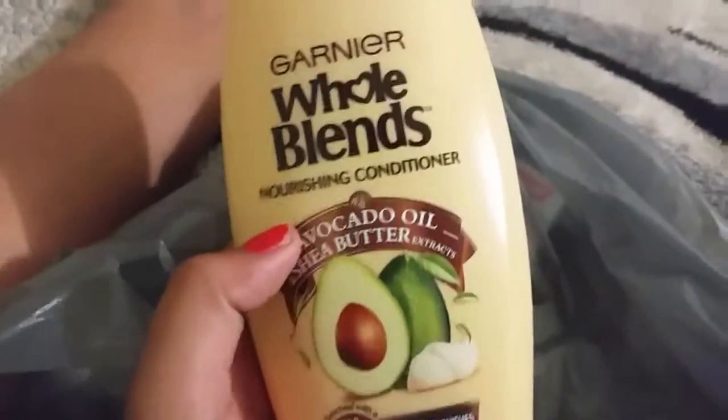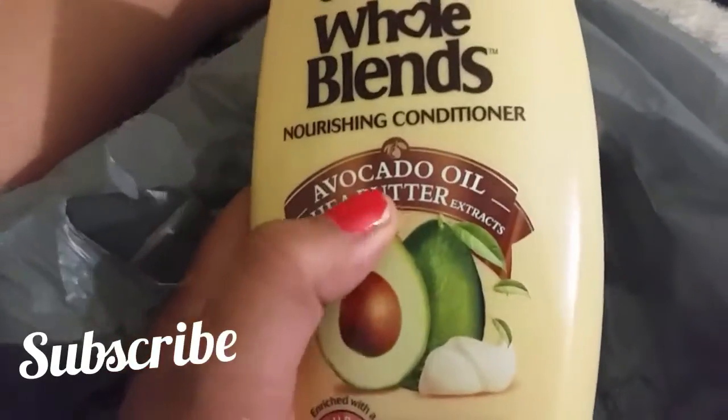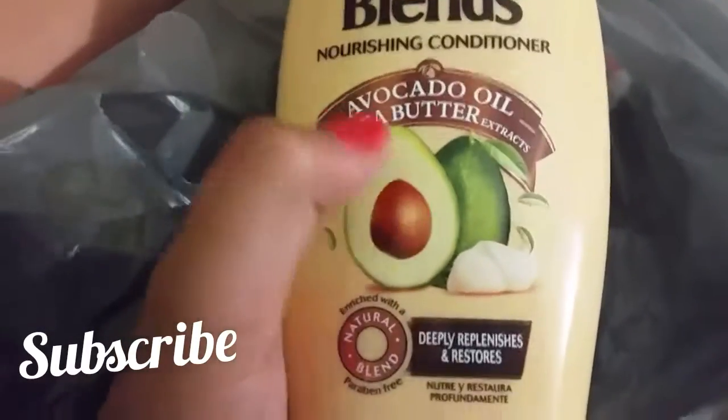Then we got some conditioner by Whole Blends Garnier. This is avocado oil and shea butter. I just liked the mini avocado on the picture, it was so cute. So I got that.